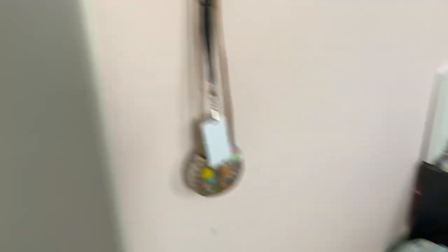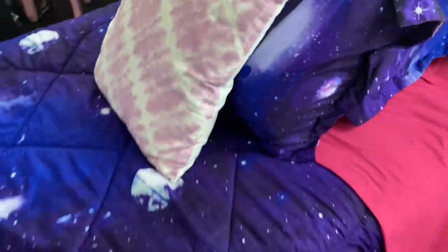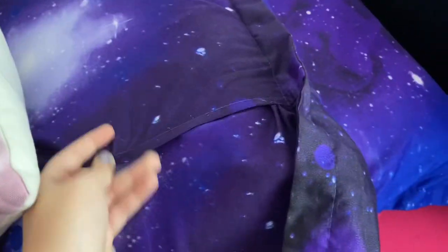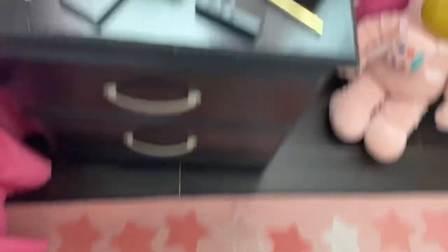Alright guys, so this is my room right over here. Let's start to this side of the room. Over here is my bed — it's a galaxy bed. I got those sheets on Amazon and I got this at Ross. I got the pillows at Ross and the pillow sheets at Amazon. I really like them. There's my rug — I'm planning to change it because it's pretty old and I'm just not feeling it anymore.